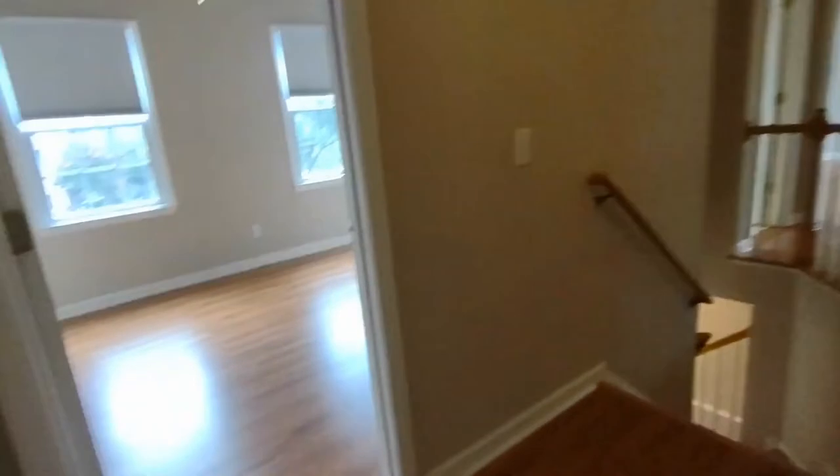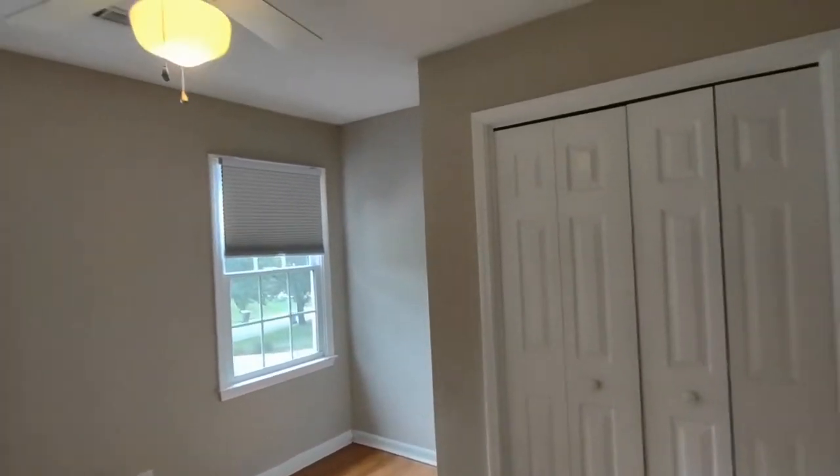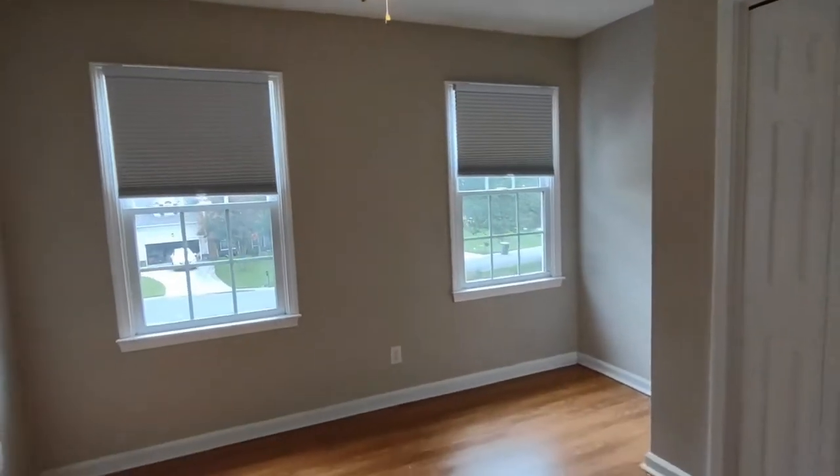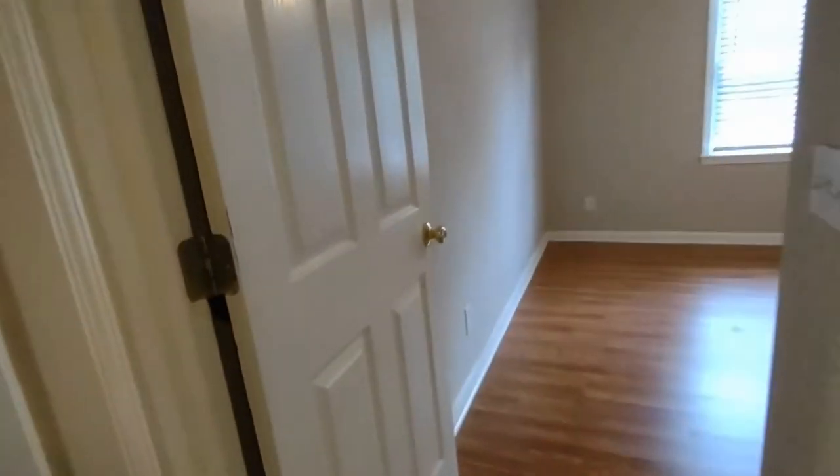Exiting this room to our left is another bedroom with two front-facing windows and a large closet. Our third bedroom has a rear-facing window and a large closet.